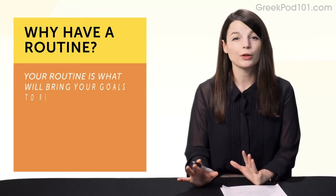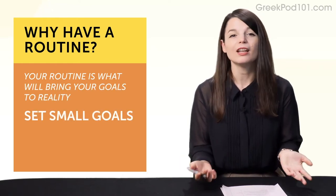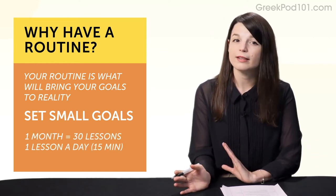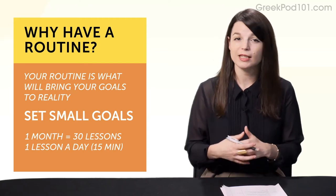Habit number two: create a routine. Because your routine is what will bring your goals to reality. This goes back to the first habit. Again, if you set a goal like doing 30 lessons in one month, you need to do one lesson a day and spend 15 minutes studying. Now you have a routine to stick to.